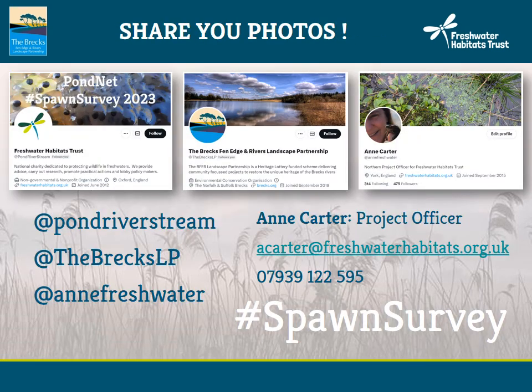It would be great if you could share your photos with us on social media — on Twitter or Facebook. Our Twitter handle is Pond River Stream (Freshwater Habitats Trust), and the BREX Fen Edge and Rivers Landscape Partnership is BREX LP. If you don't do social media, it would still be lovely to see your photographs — just send me an email and ping me your photographs. And if you do use social media, don't forget to hashtag Spawn Survey.